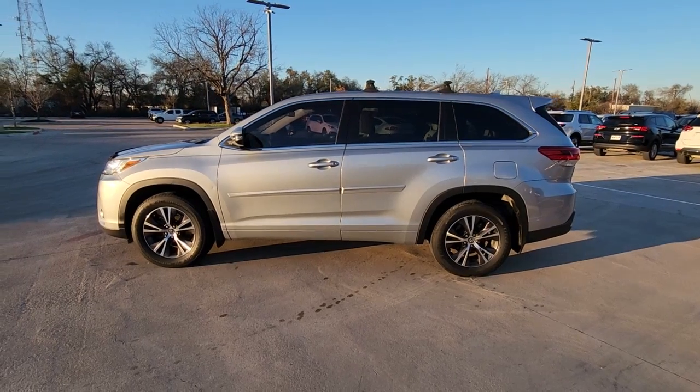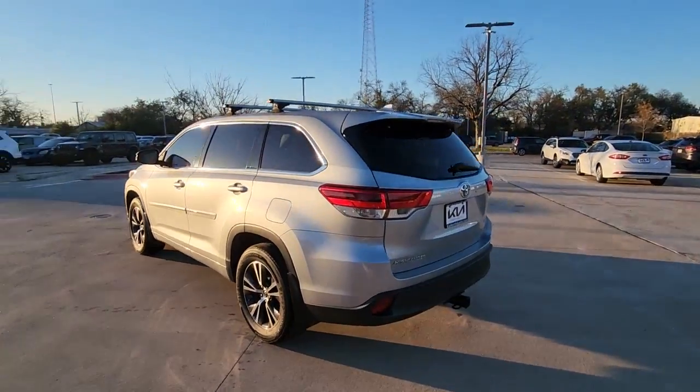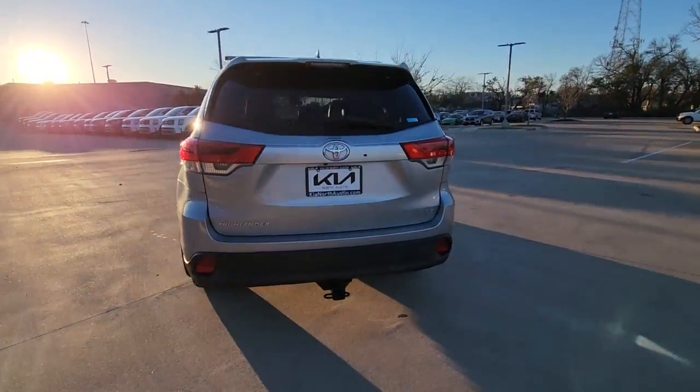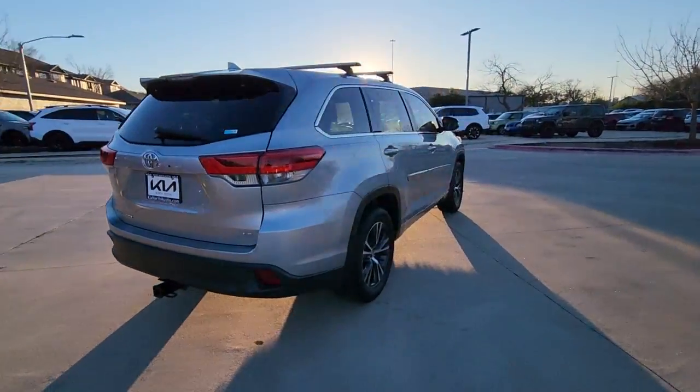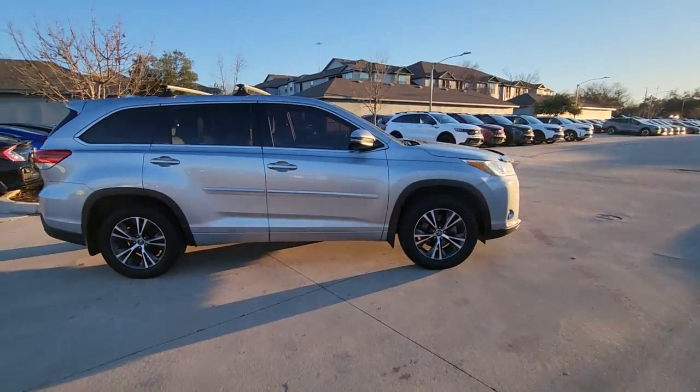Can you see yourself in the 2018 Toyota Highlander? This vehicle is an outstanding buy with fewer than 90,000 miles on the odometer. This smooth-riding, solidly-built Highlander is ready to meet your family's needs.